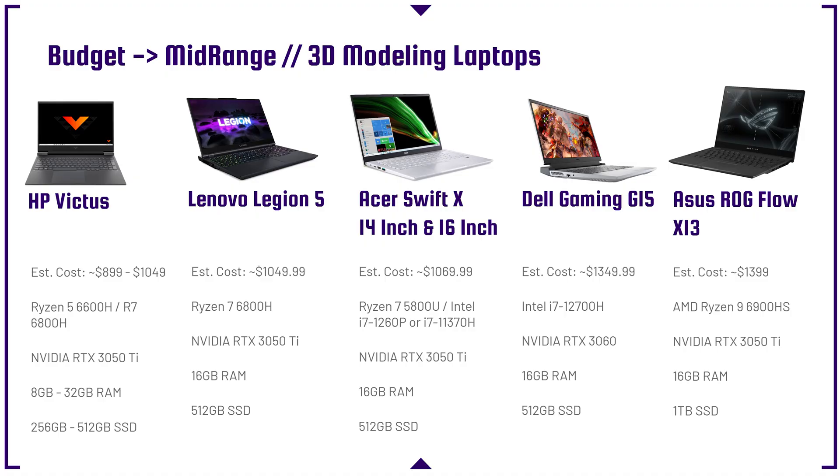We're going to kick it off in the budget category — and by budget, I don't mean cheap, I just mean the lower price point I recommend for getting into a 3D modeling laptop. You're going to want a dedicated GPU. If you're going to be using SOLIDWORKS, I don't recommend anything without a dedicated GPU — it just doesn't have the stopping power you need. On the lineup you'll see the HP Victus, Lenovo Legion 5, Acer Swift X14 and 16-inch, the Dell Gaming G15, and the Asus Republic of Gamers Flow X13.